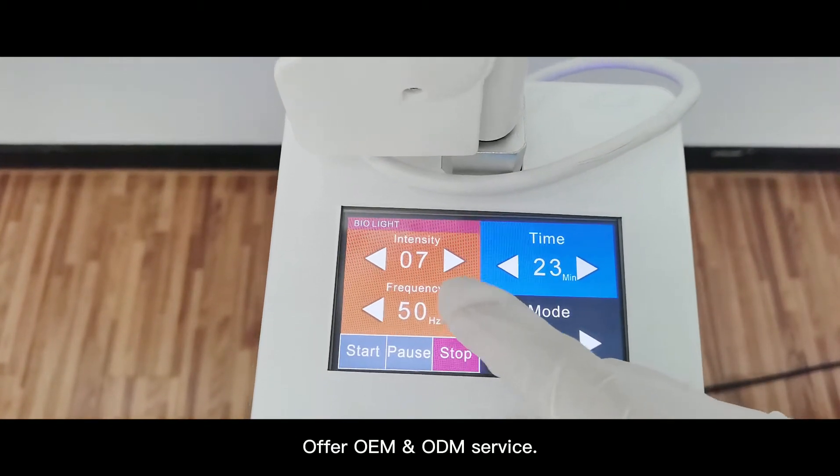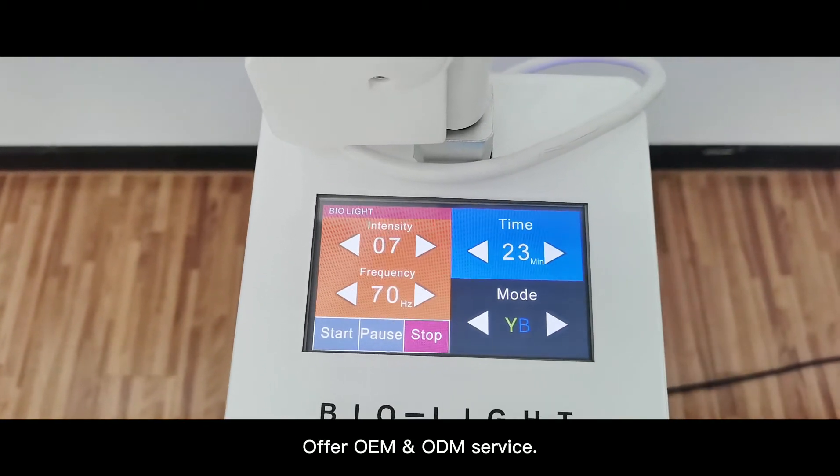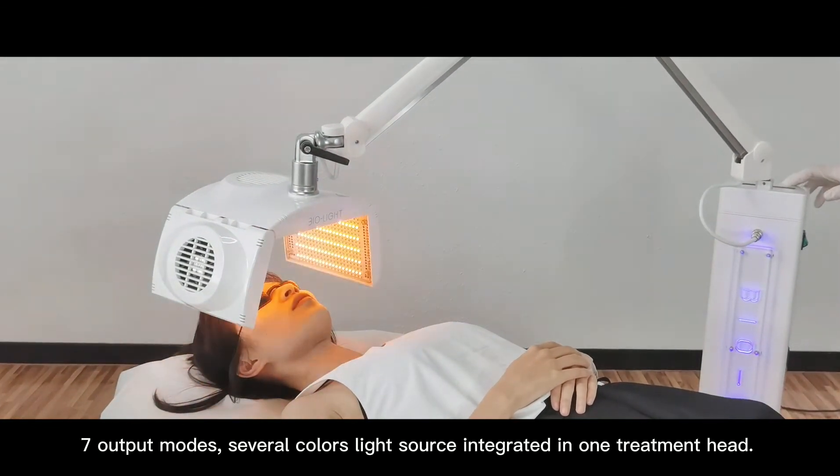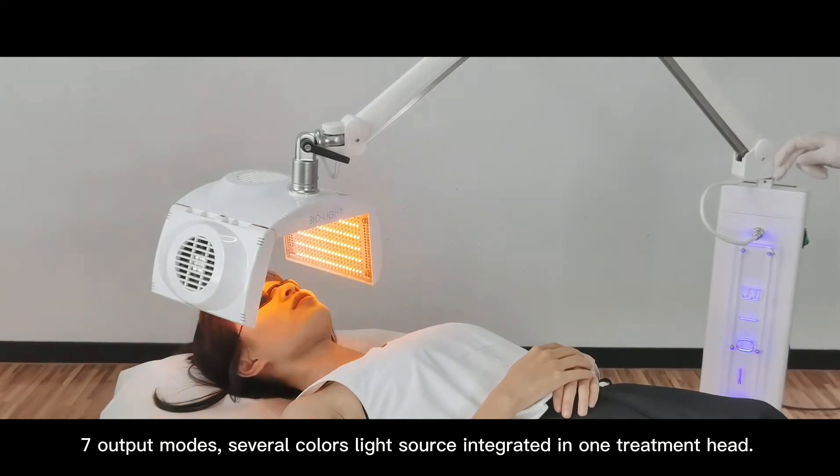We also offer OEM and ODM service. 7 output modes, with several color light sources integrated in one treatment head.